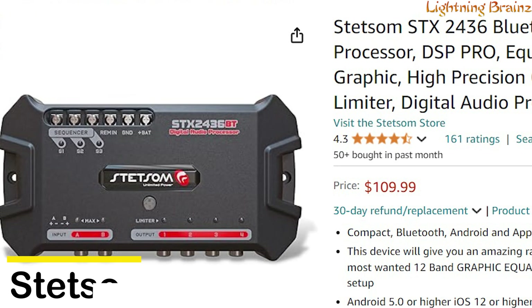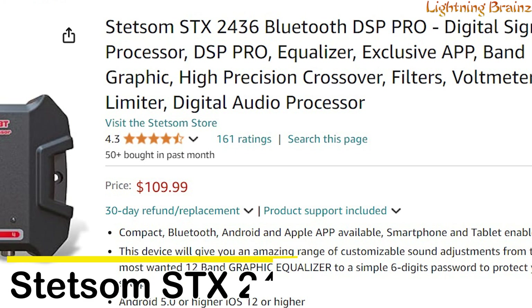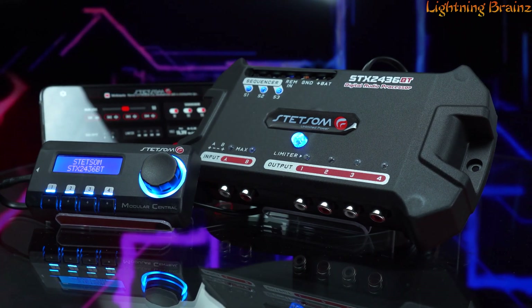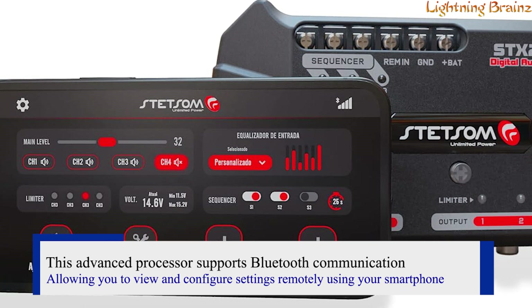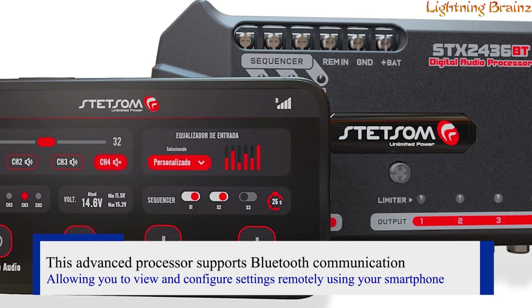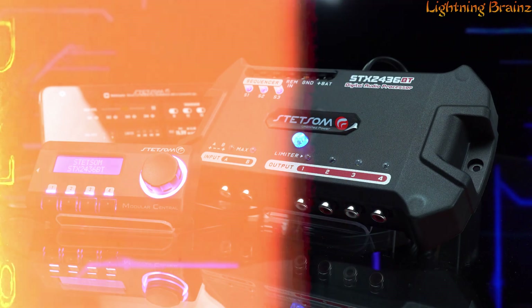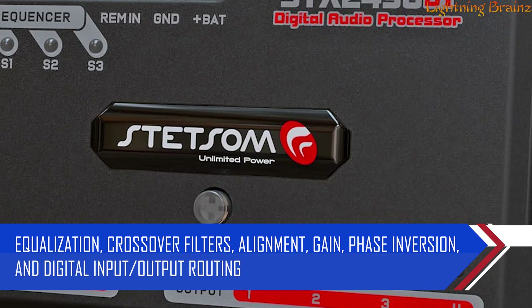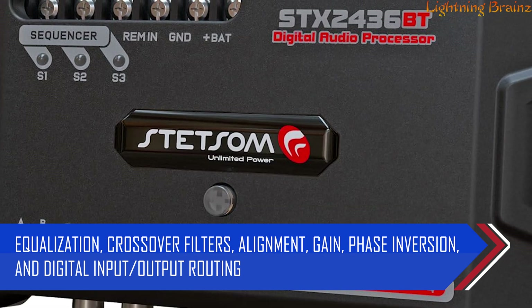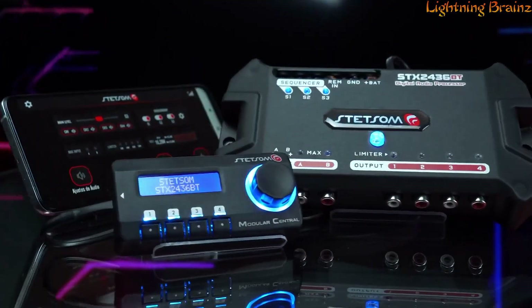Number six: Stetsam STX 2436. The Stetsam STX 2436 DSP is a digital audio processor designed to elevate the performance of your sound system with high precision adjustments and settings. This advanced processor supports Bluetooth communication, allowing you to view and configure settings remotely using your smartphone, whether you're on Android or iOS. The STX 2436 offers real-time control over equalization, crossover filters, alignment, gain, phase inversion, and digital input/output routing, giving you full control over your audio experience.